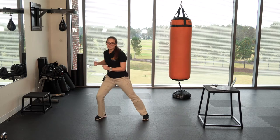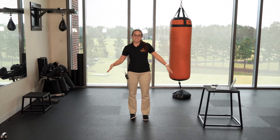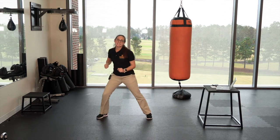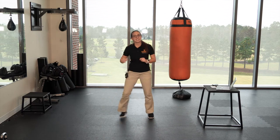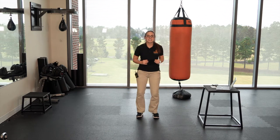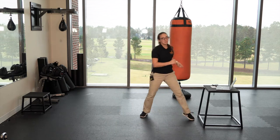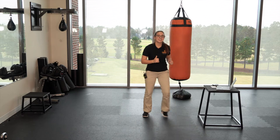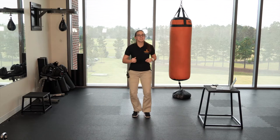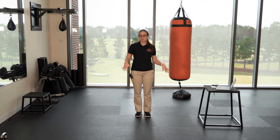Okay, is everybody ready? Make sure you've got enough space to your sides. Let's go — A, B, C, D, E, F, G, H, I, J, K, L, M, N, O, P, Q, R, S, T, U, V, W, X, Y, and Z. Alright, I hope everyone's legs are nice and warm.